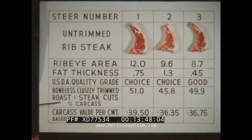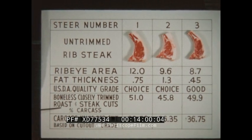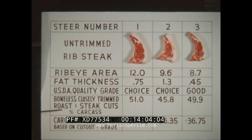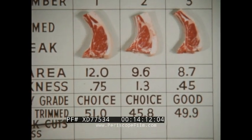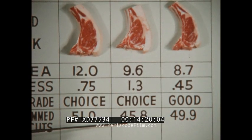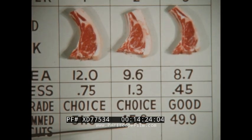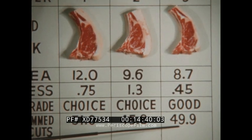The boneless, closely trimmed roast and steak cuts from the carcass come from the loin, rib, round, rump, and chuck, and are the most valuable part of the carcass. These are the areas we emphasize in live evaluation of cattle. Number one yielded 51% of its carcass weight in these muscular, high-price cuts, due to the fact that it was muscular and correctly finished. Number two dropped down to 45.8%, due to the fact that this carcass was only average in muscling — about one square inch of rib eye area per 100 pounds alive — and due to the excess fat on this carcass. Number three yielded 49.9% and out-yielded number two, primarily because it had only about half as much fat. This demonstrates the influence of fatness on cutout, which is about three times as great as the influence of muscling.